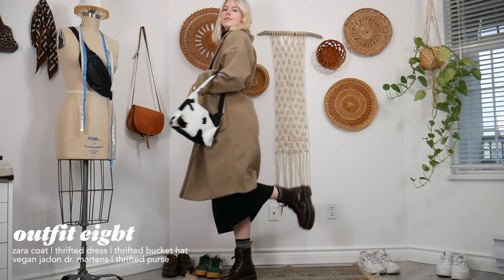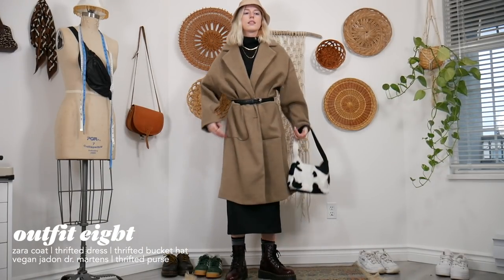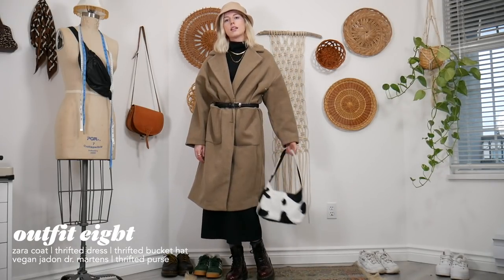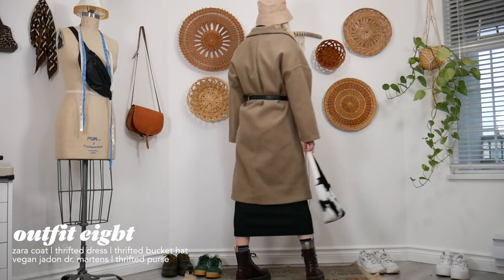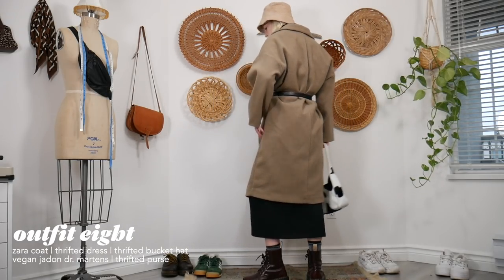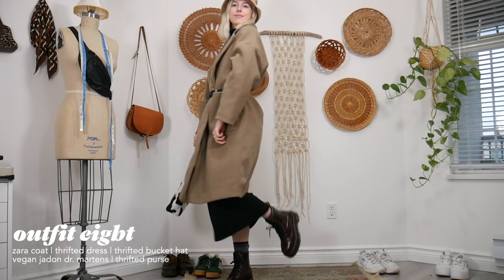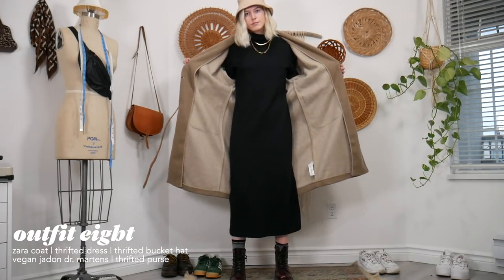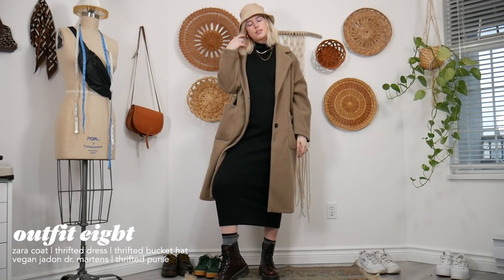This outfit keeps you warm. I have this turtleneck long dress, which I think looks amazing, paired with a long Zara coat. I put a belt around the coat to give it some shape — otherwise it's like being wrapped in a blanket. Then I paired it with a bucket hat and my Jaden Doc Martens because they're so warm and they're platform.